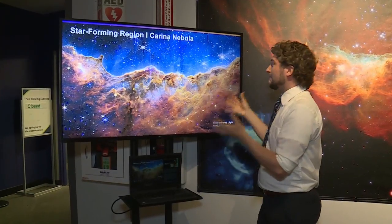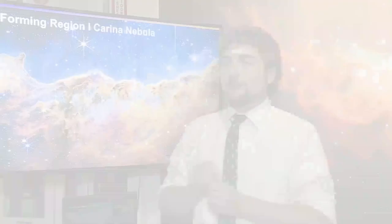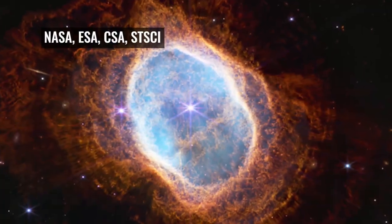Will Snyder is the manager of the McDonald Planetarium at the St. Louis Science Center. He's also an astrophysicist. There's so much out there in the universe that there's always something new to learn, and that's what I love about it. Right now, there is a whole lot new to learn.